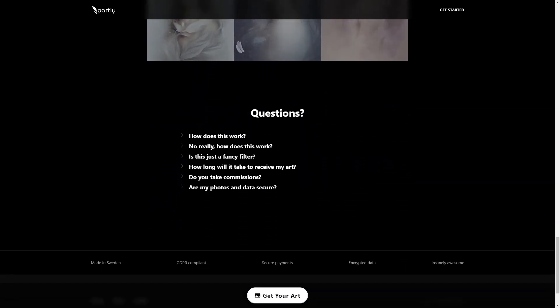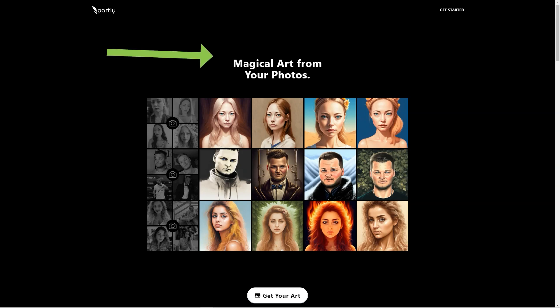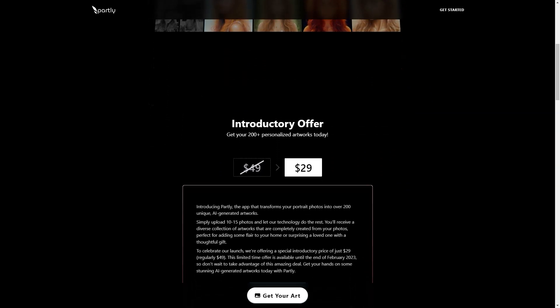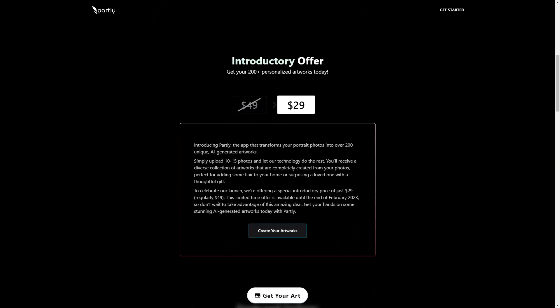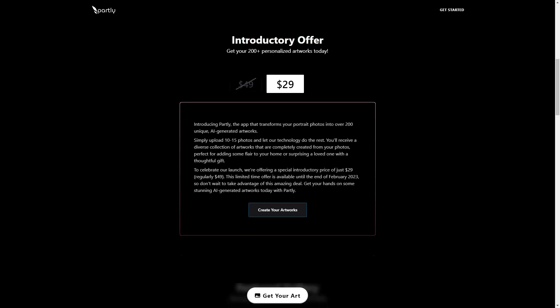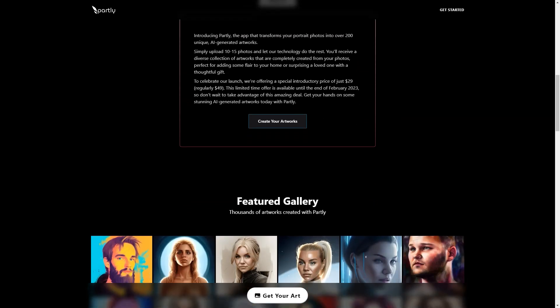Partly offers a special introductory price of only $29, usually $49. This limited time deal is only available until the end of February 2023, so don't wait to take advantage of this fantastic opportunity. Transform your photos into incredible works of art and add fun and creativity to your life with Partly.